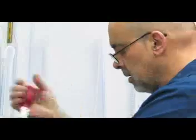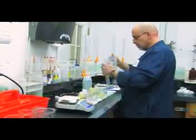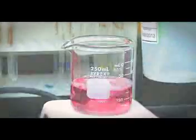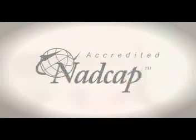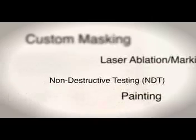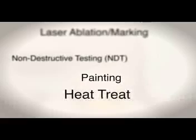Insertech has on-site chemistry labs and teams of employed chemists that ensure every job is handled and verified according to the proper specifications — hence the NADCAP certification. Capabilities include custom masking, laser ablation and marking, non-destructive testing (NDT), painting, as well as heat treat.